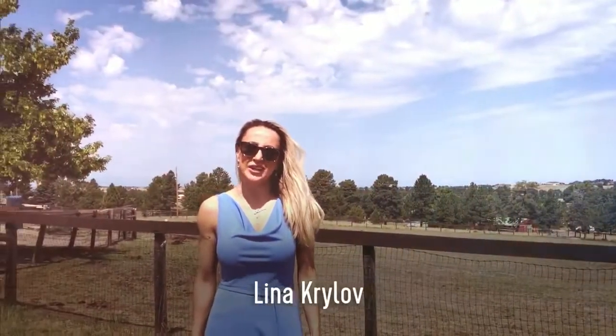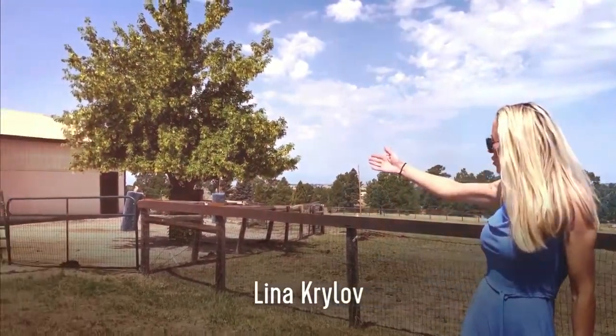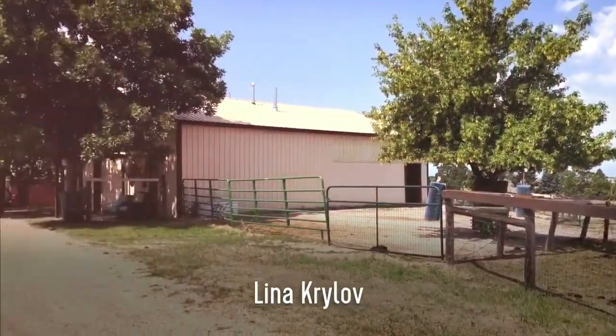This fully fenced five-acre horse property features a 2,000-square-foot barn and your own personal horse arena.